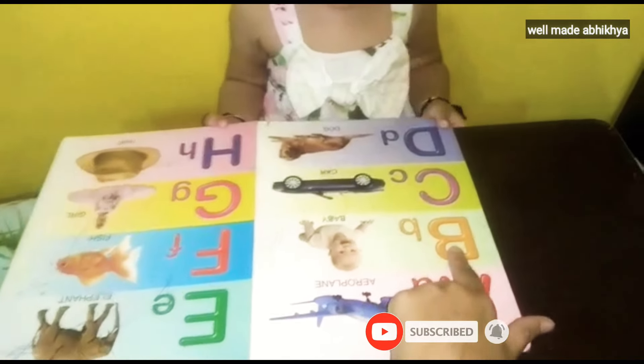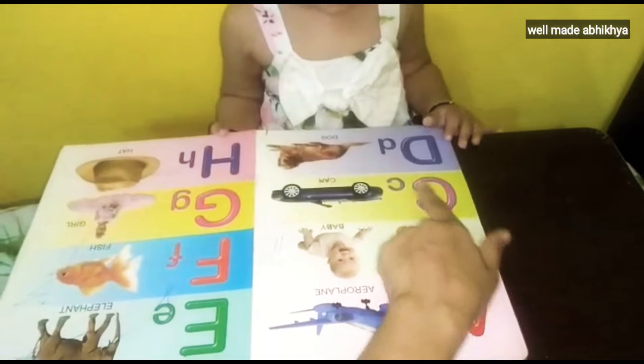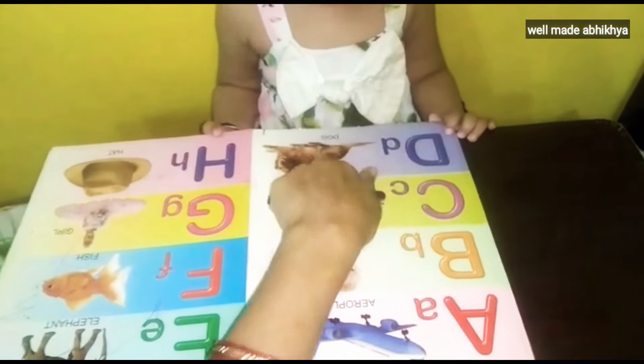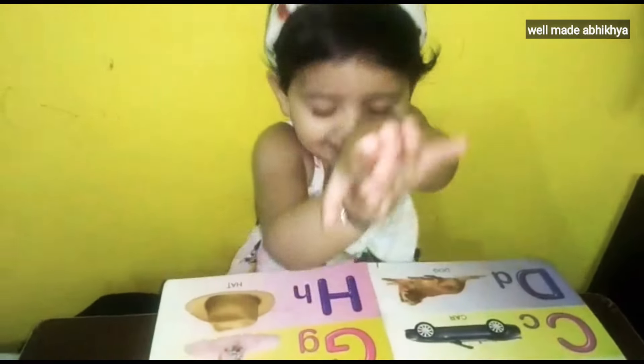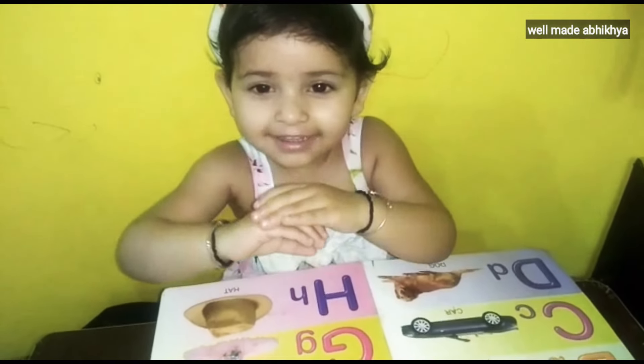What is this? Very nice. Fast fast, baby. Car. The dog. E. Elephant. F. Fish.